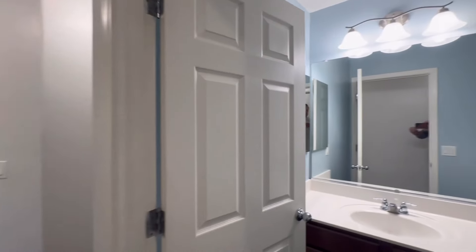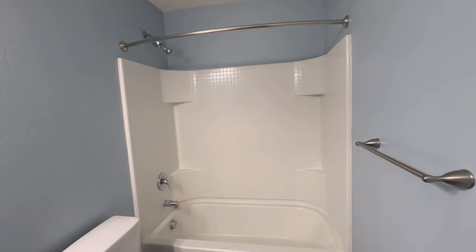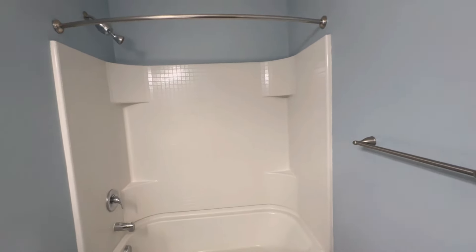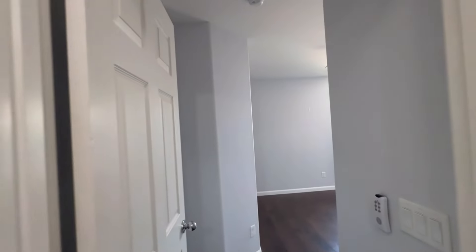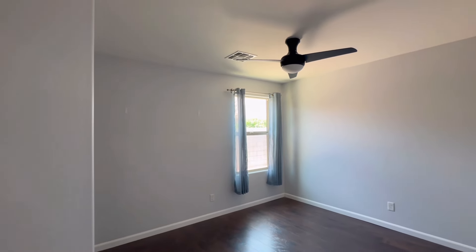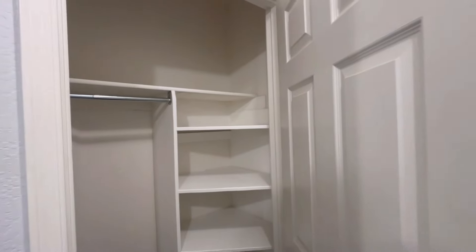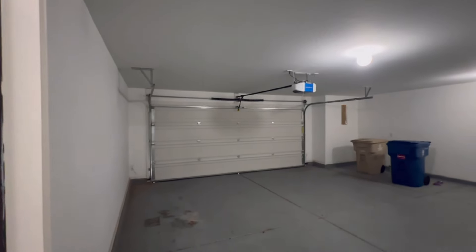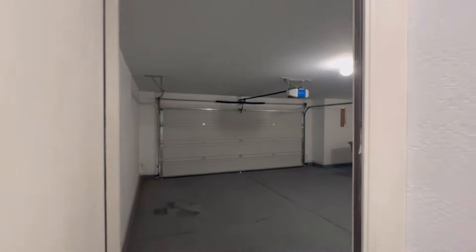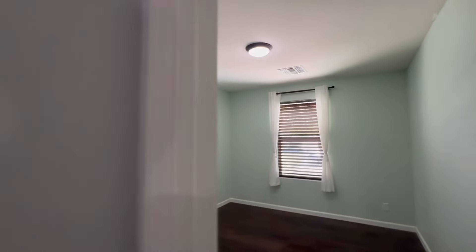On this side of the house we have bathroom number two — a nice little maintenance-free shower combination surround. Bedroom two, and then finally we have bedroom three.